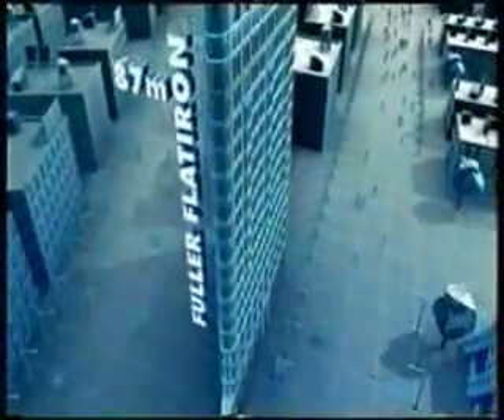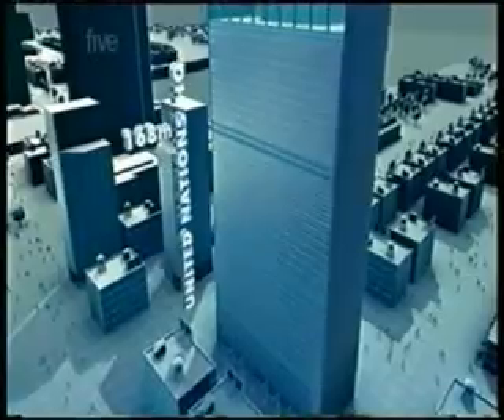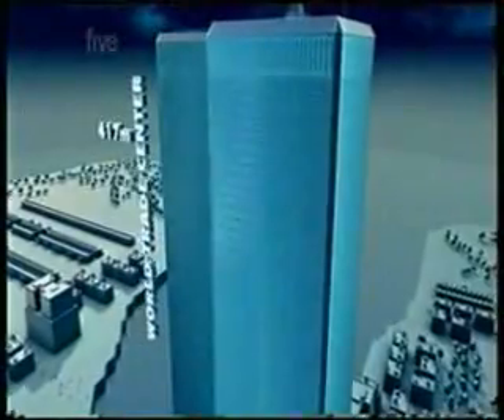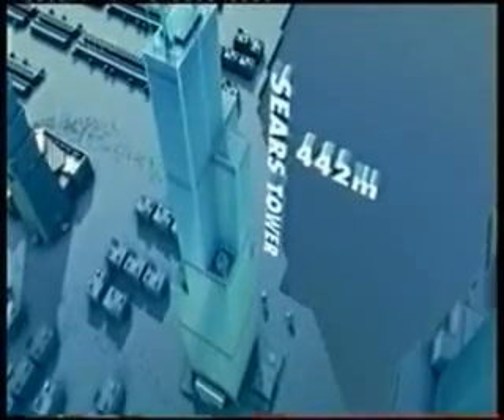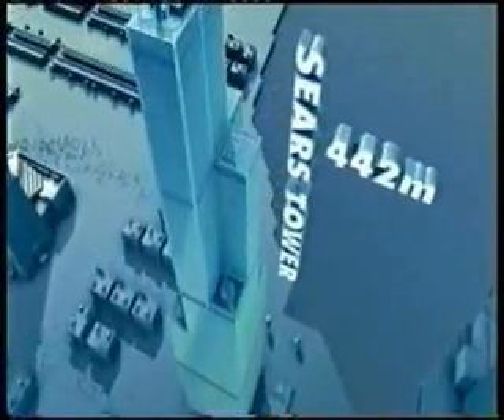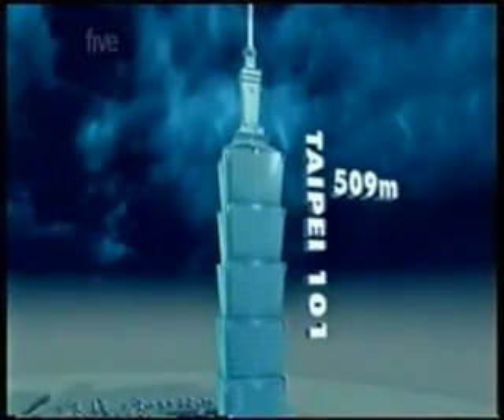In just over 130 years, the skyscraper conquered all the forces of nature using the power of human ingenuity. But as buildings soared higher and higher into the sky, they became more vulnerable. Now the fear of terrorism threatened their existence.